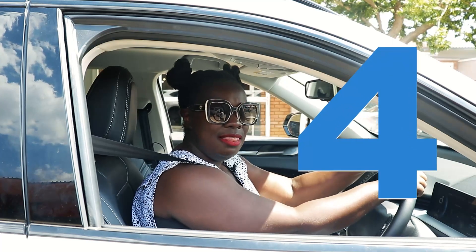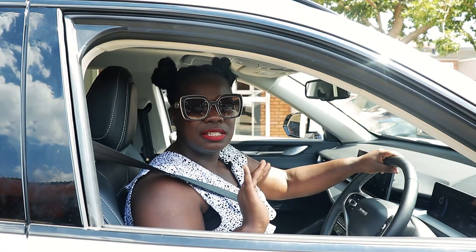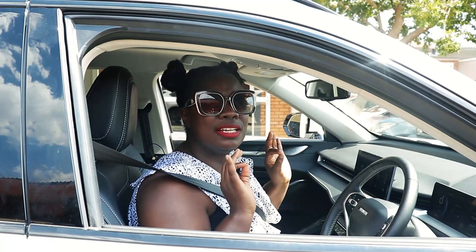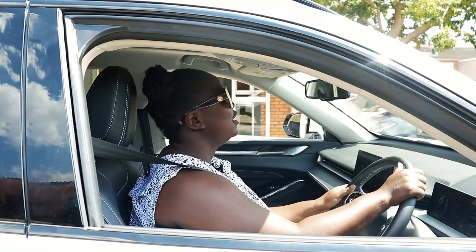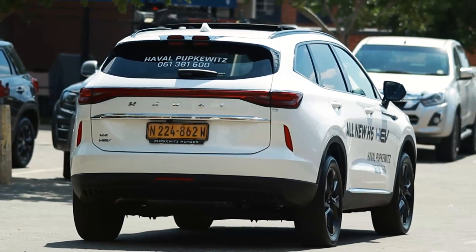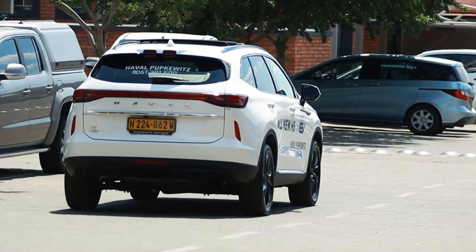The fourth thing I love about the Haval: it is so quiet, so serene, so peaceful. And that was me going over a hump — quiet, quiet, quiet. That's how smooth and hushed the ride is.